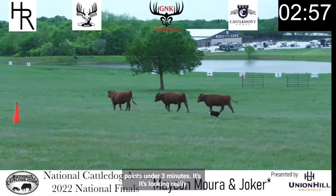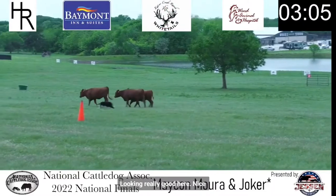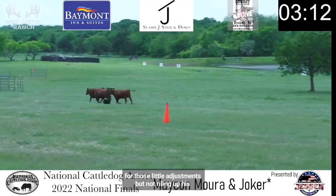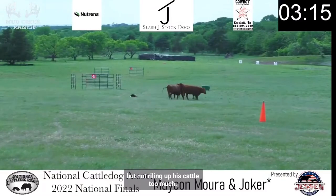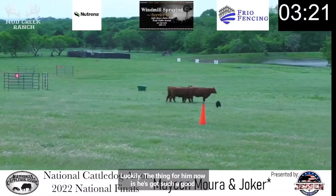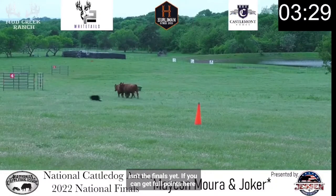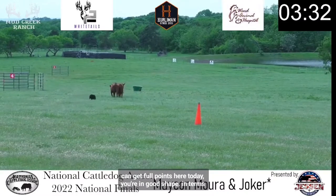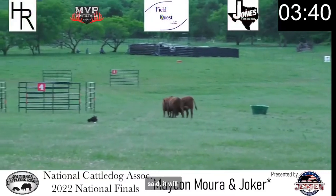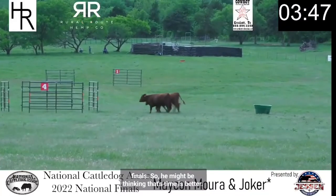Looking really good. Nice pace on his dog. Gets those fast flanks when he needs them for those little adjustments, but not riling up his cattle too much. A bit fast there — we don't want that, but he caught it luckily. The thing for him now is he's got such a good time — use some of it. This isn't the finals yet. If you can get full points here today, you're in good shape in terms of your chance of qualifying. That said, it will be aggregate over the course of all three runs if you make the finals, so he might be thinking fast time is better, but things have settled down here nicely.